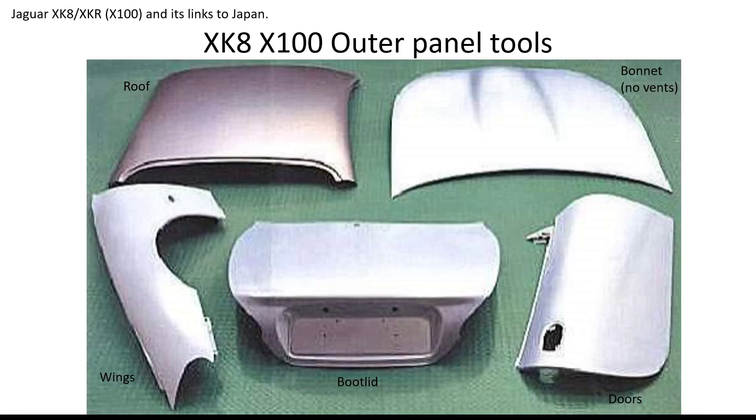On the XK8, the Japanese made the tooling for the outer panels: the roof, the bonnet, doors, wings, and boot lid. The bonnet, as you can see, was originally made with no vents. It was actually run like that for 18 months before the XKR came out, and additional tooling was put in afterwards to add the vents.